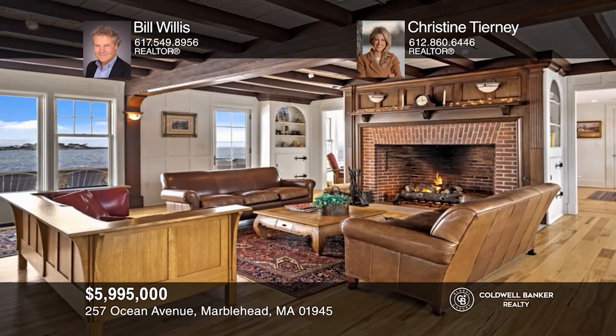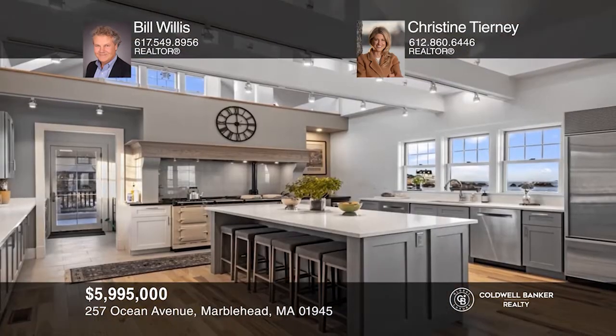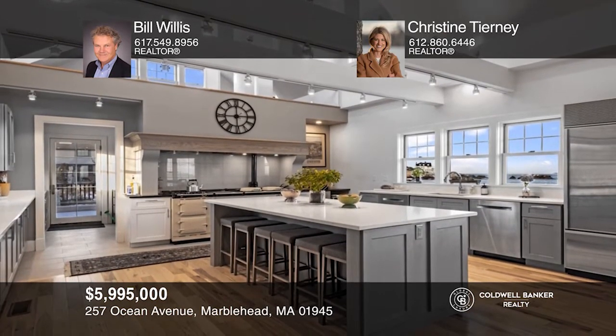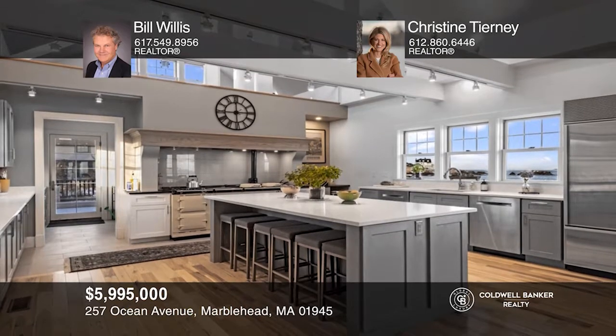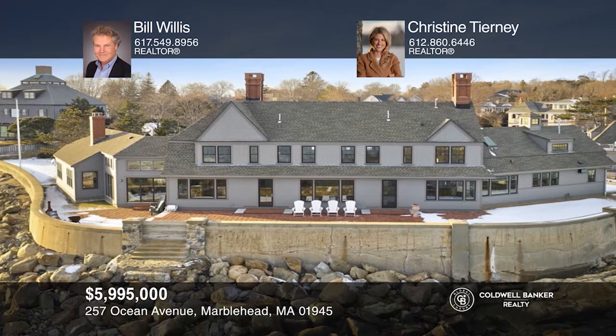This enchanting estate on Flying Point on Marblehead Neck boasts five bedrooms, three and a half baths, ocean views from all rooms, hardwood floors, beam ceilings, grand fireplace, chef's kitchen, and carriage house. Bill Willis and Christine Tierney would love to tell you more.